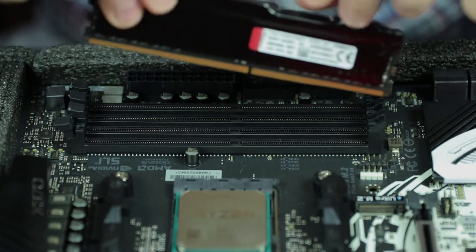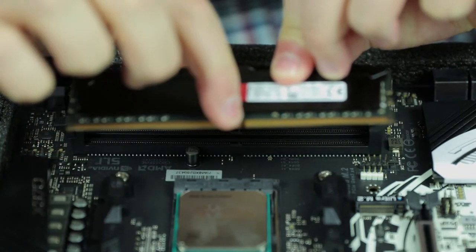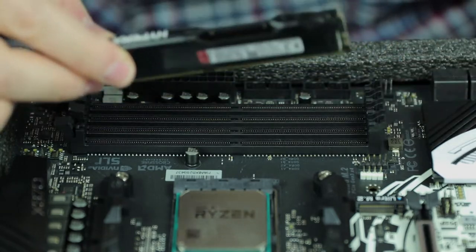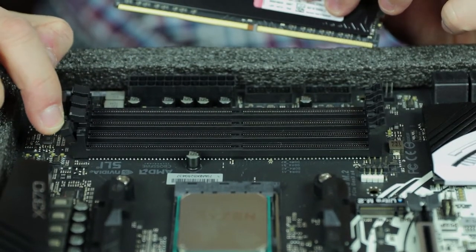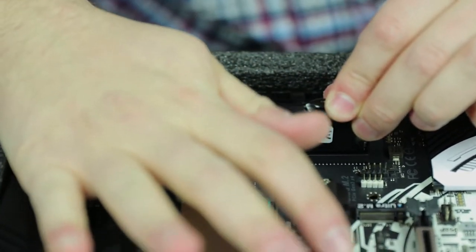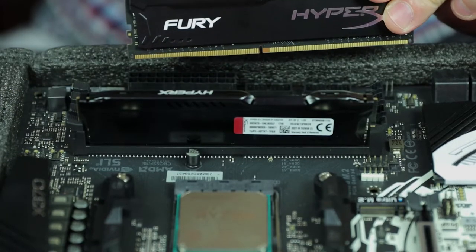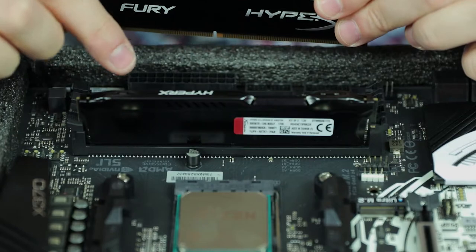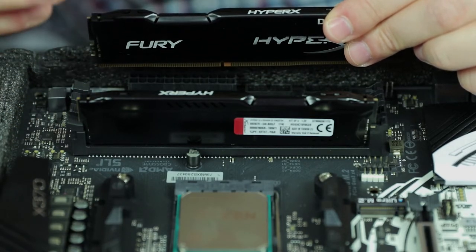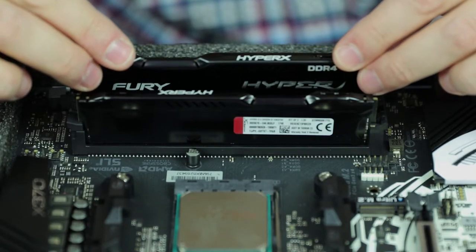Now we're going to install the RAM. You can see there's a little cutout on the stick — that cutout lines up with a plastic indicator inside the RAM slot, and they'll both snap in so you'll know the right orientation. Unlock the retention clips, put in the RAM, apply a little pressure — don't be scared — and it's snapped in. Read the manual to see which slots to use depending on how much RAM you're installing: 4GB, 8GB, 16GB, or 32GB each have specific slots.